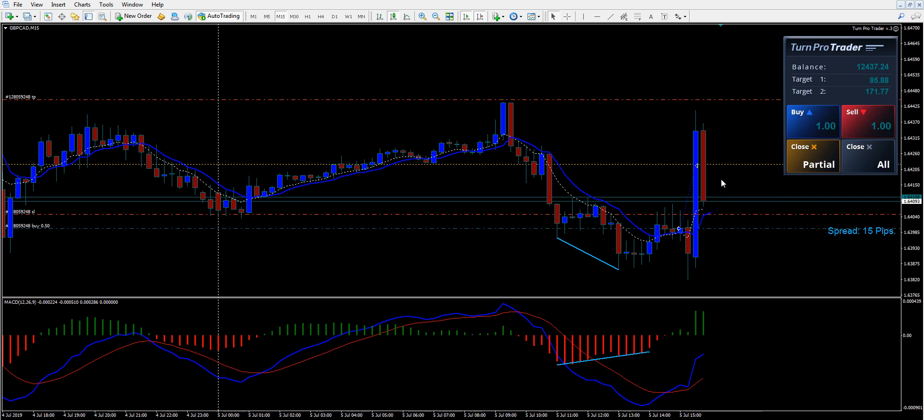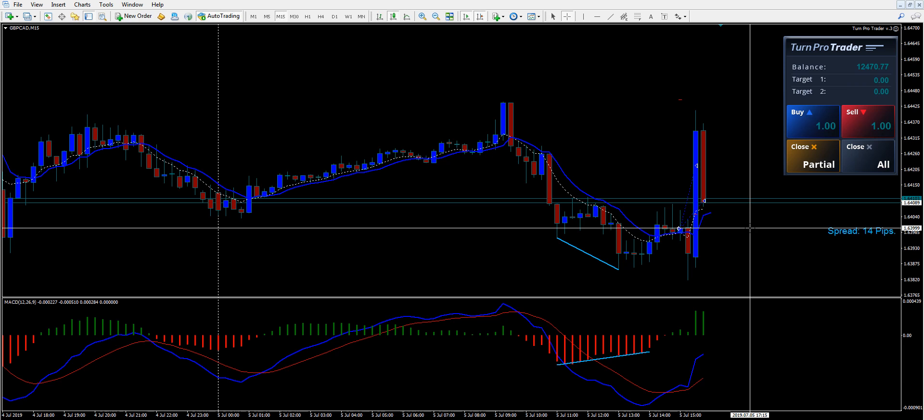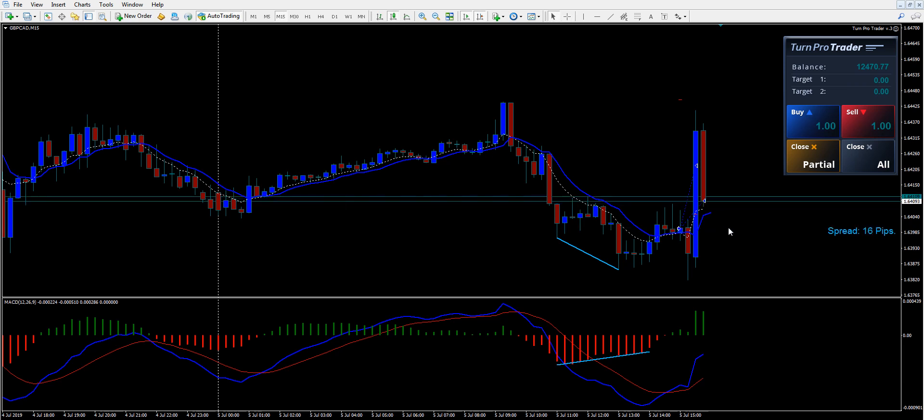We got 23 pips on the first half, and we got 5 pips on the second half of the order. It's taking its time, so I'm just going to close it and take the profit. There, we closed it — we got about 8 to 10 pips on the second part. So we got about 33 pips on this trade right here.